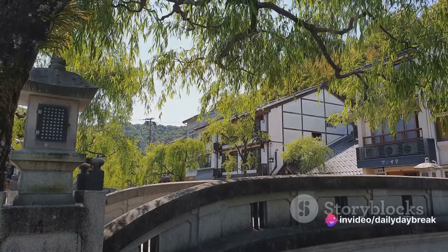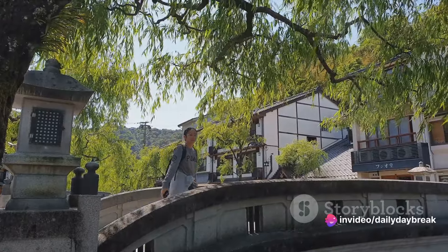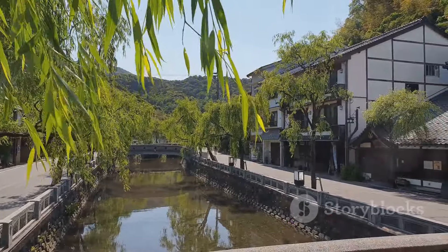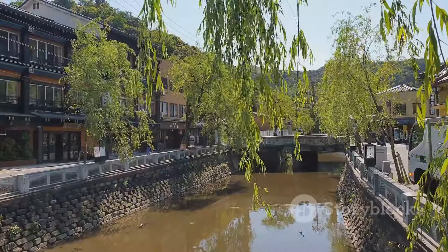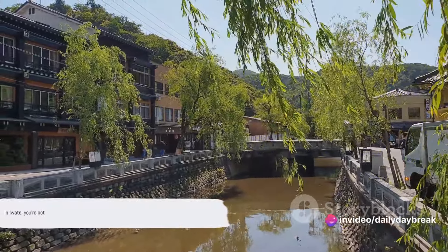Lastly, if you're seeking a unique experience, consider staying at a Ryokan, a traditional Japanese inn. Ryokan Suta Onsen offers this authentic experience with traditional tatami rooms, communal hot spring baths, and kaiseki meals served in your room. In Iwate, you're not just visiting — you're coming home.